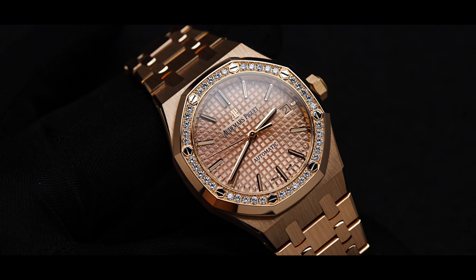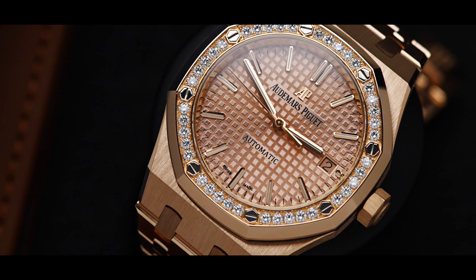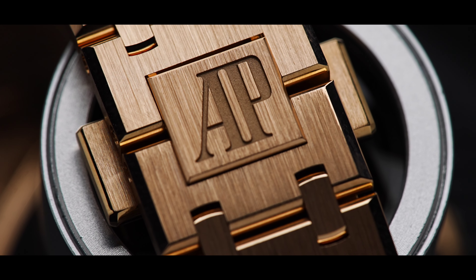The rose gold Royal Oak still remains true to the original concept, despite not being in steel. This piece demonstrates pure luxury and the highest level finishing. The bracelet alone is all hand-finished, which can take up to 11 hours to complete.